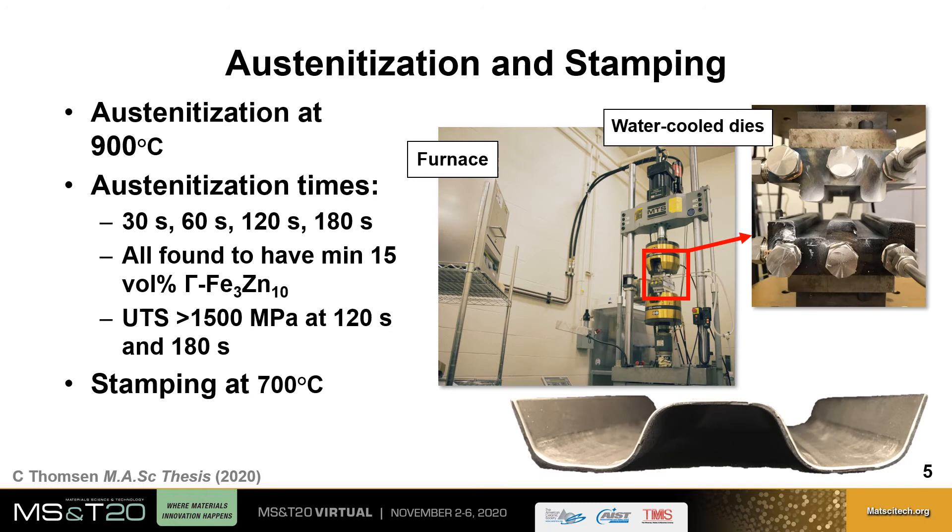Austenitization of the samples occurred at 900 degrees Celsius for times of 30, 60, 120, and 180 seconds. It was found in previous work that all of these austenitization times resulted in the required 15 volume percent of gamma phase for robust cathodic protection. The ultimate tensile strength was found to be greater than 1500 MPa, particularly for samples austenitized for 120 and 180 seconds.